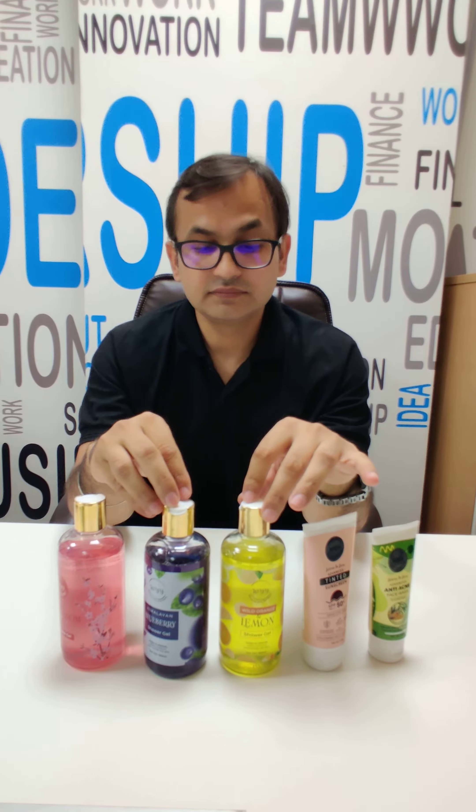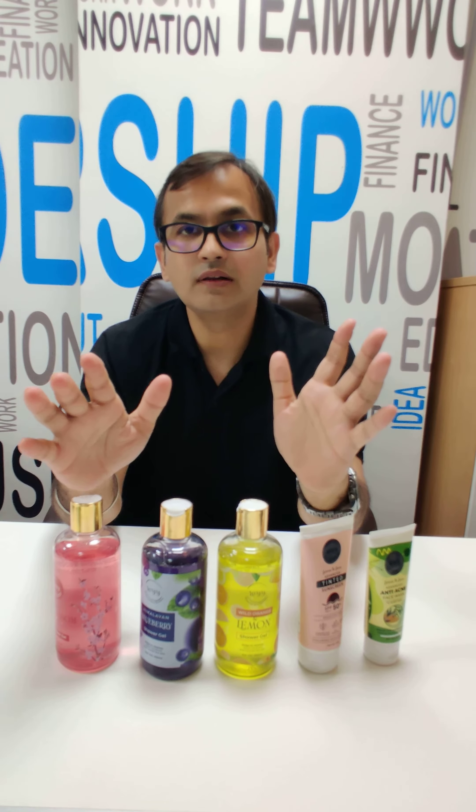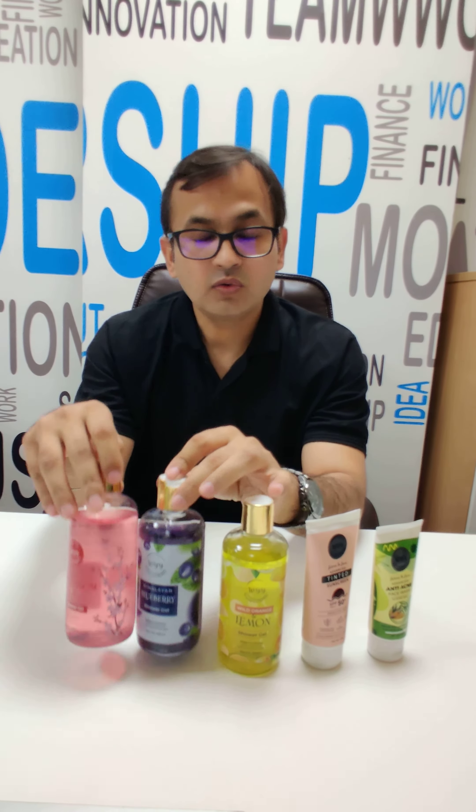And moreover they are very refreshing. They are infused with essential oils, so if you put them in the mix it will be fun.